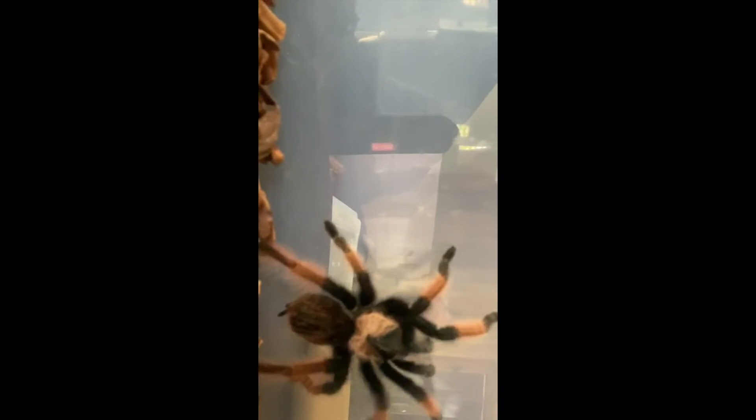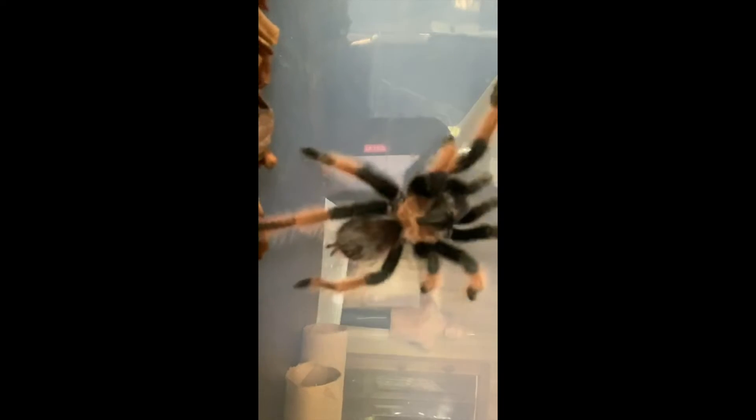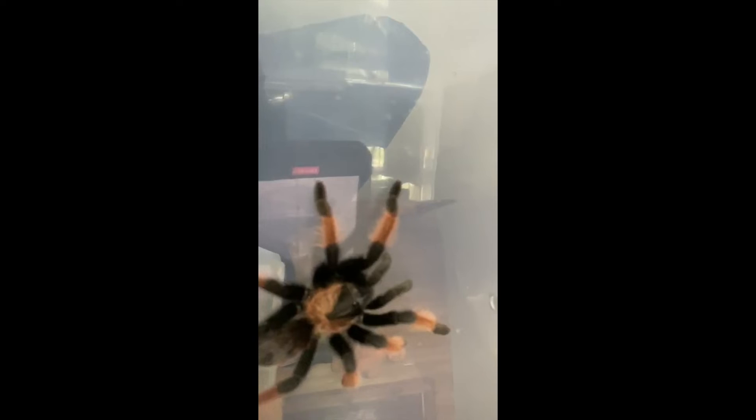Sometimes these tarantulas, when they get nervous, kick hairs from the back of their abdomen. This little guy will eat crickets, wax worms, and all sorts of neat stuff. I've been feeding him small frozen thawed mice — I defrost them and he does pretty good on them.